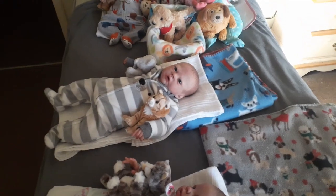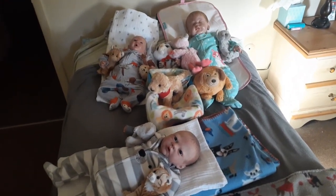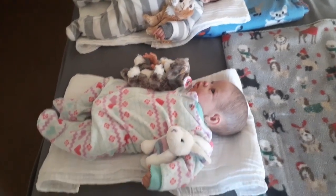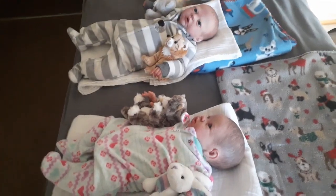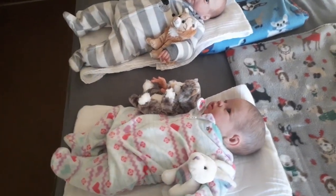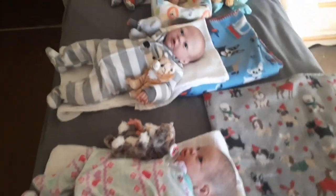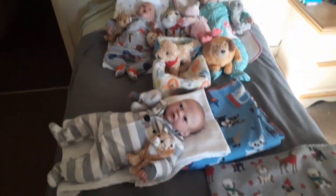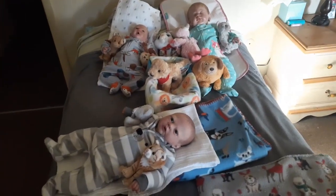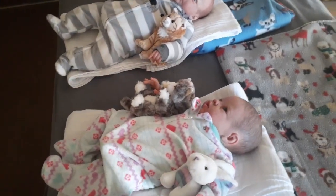Hey everyone, it is Thursday, December 21st, 2023, and this is a small video I wasn't planning on filming. I'm going to be cleaning the nursery closet again — there's not too much I need to do, I just need to put some stuff away that I used in the last couple weeks, restack, and try to make it a little bit better.